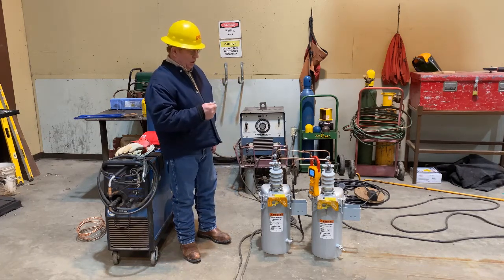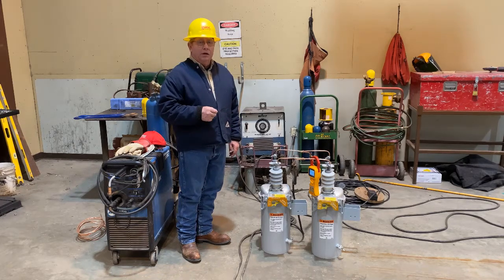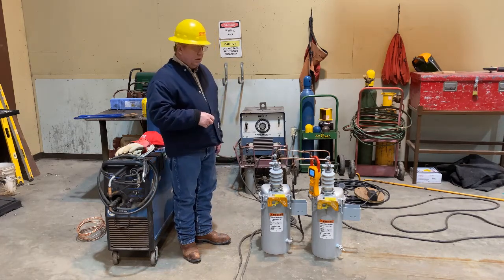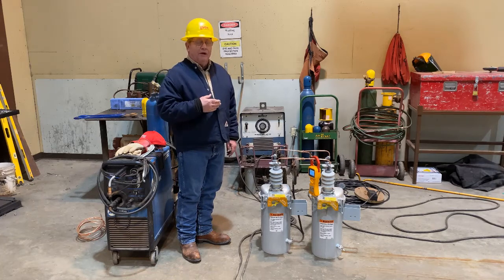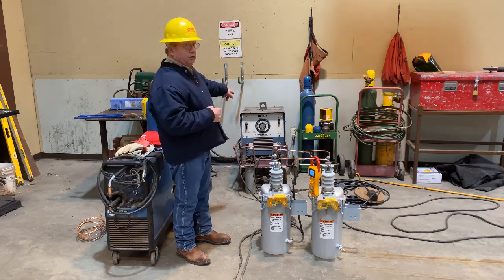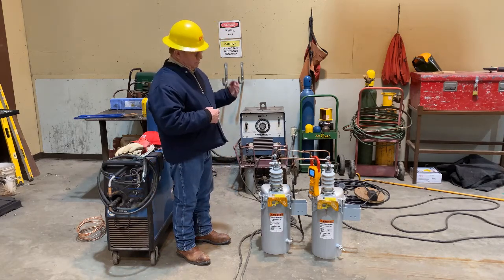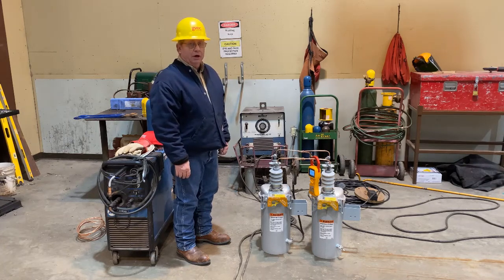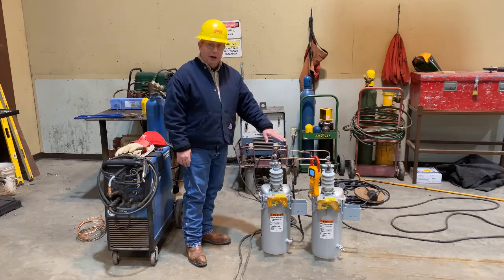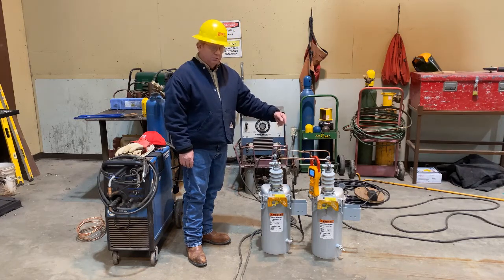Here we have two identical, brand new H-type reclosers with the same curve, 2A and 2B. These will have a 100-amp trip coil — we'll call it 50-amp continuous. We have a Miller-Falter here that will probably be somewhere between 300 and 350 amps delivered to the common bus. And because we're in parallel, we'll watch each breaker act independently.